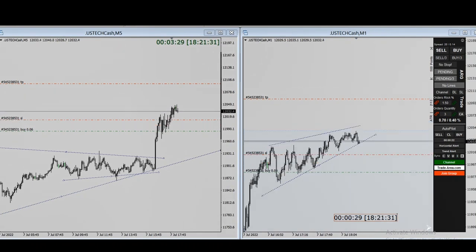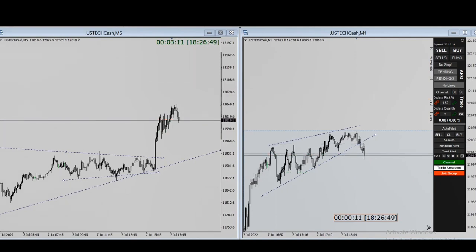He's using the trend line and trailing to lock in profit. It looks like he reached two targets and also hit break even on the next one — trailing and then exiting that position. Let's see his next video.